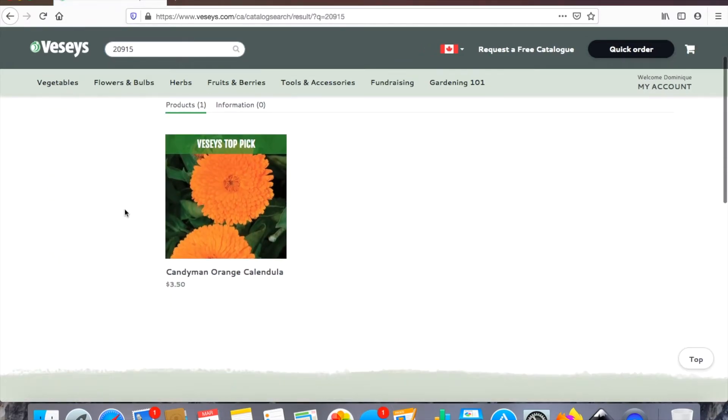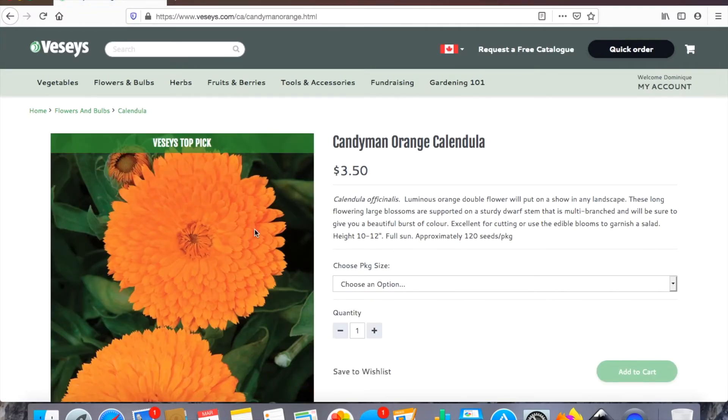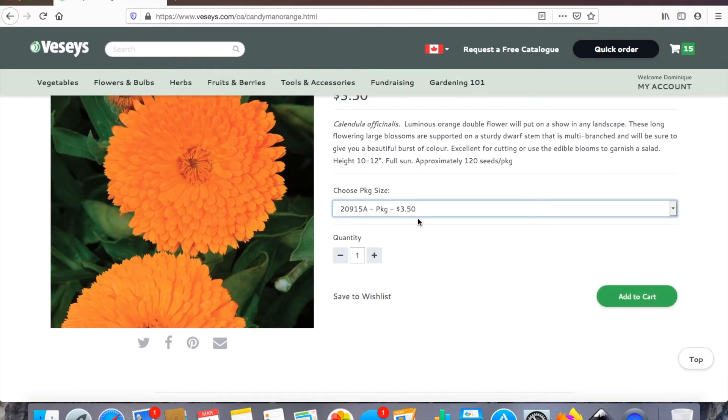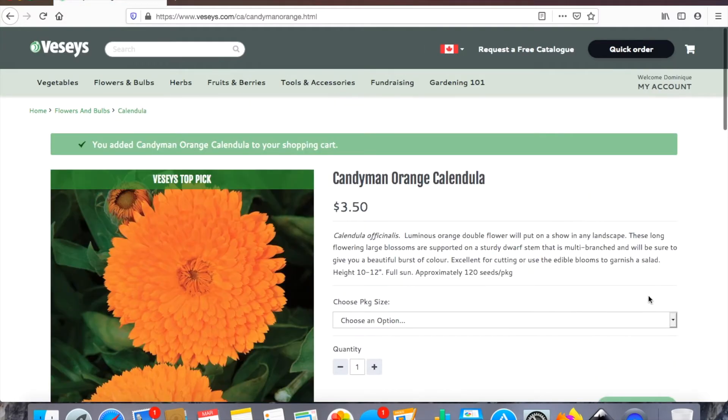Next is calendula. I've been doing some reading and a lot of flowers are good at deterring certain types of pests in the garden. That's what I want to try this year — incorporate flowers into my garden — and that was my logic for picking these types of flowers.